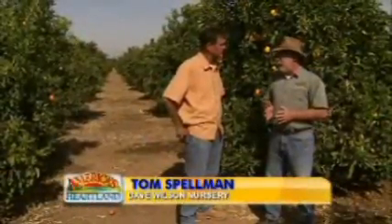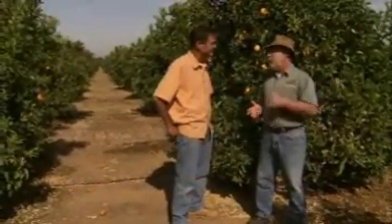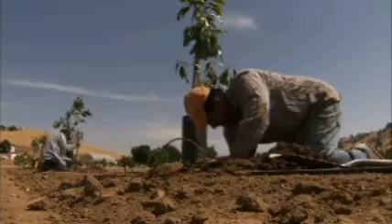This has been a cutting-edge facility now for many, many years. So everybody that's involved in citrus research — not only from California, but from all over the United States, from South America, from Spain, from South Africa — they all come through this facility.